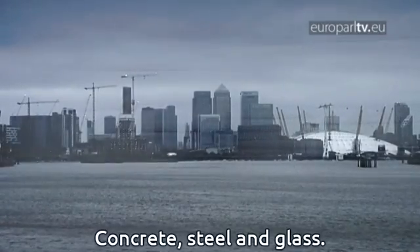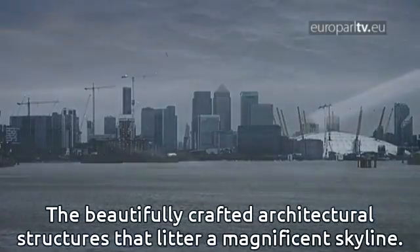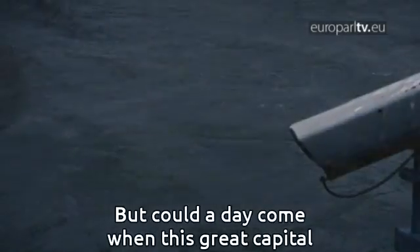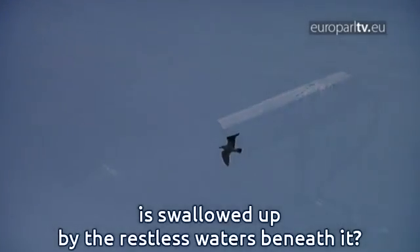Concrete, steel and glass — the beautifully crafted architectural structures that litter a magnificent skyline. But could a day come when this great capital is swallowed up by the restless waters beneath it?